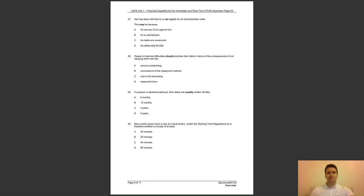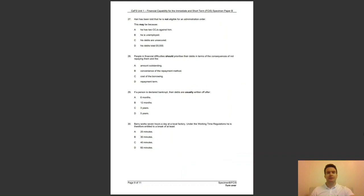Question 27: Harry has been told that he is not eligible for an administration order. This may be because — A, he has two CCJs against him; B, he is unemployed; C, his debts are unsecured; or D, his debts total £6,000? The answer to question 27 is D — administration orders only apply to debts up to a maximum of £5,000.